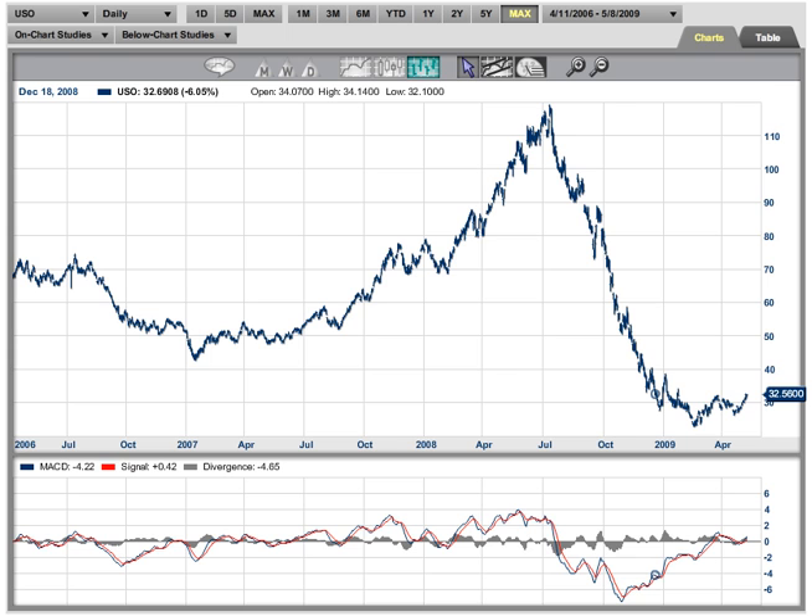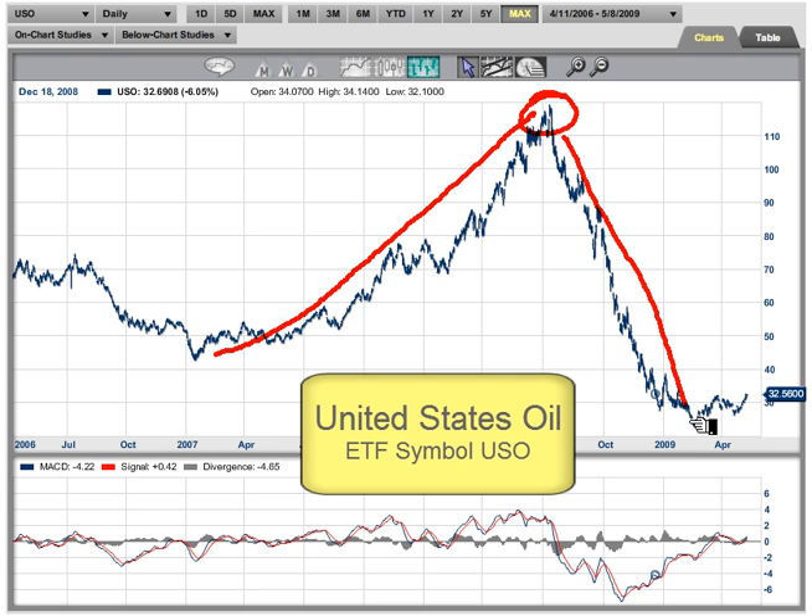Hi, I'm Houston. I'm coming to you from the digital studios of Market Club, and the market we're looking at is one that's been quite remarkable. As you can see from the chart, we had a huge move up, a top, a huge move down. Now what's going to happen? Well, the market we're looking at right now is an ETF — it's USO, and it closely tracks the crude oil market.